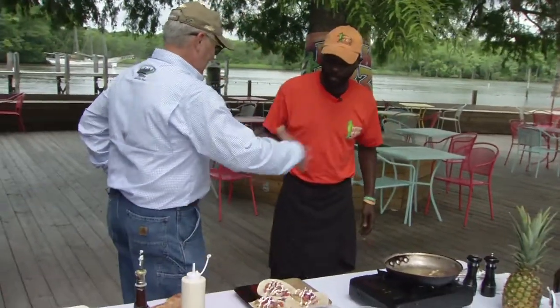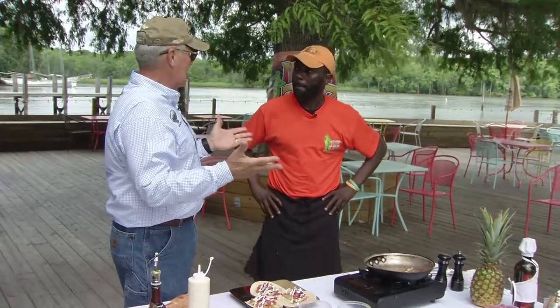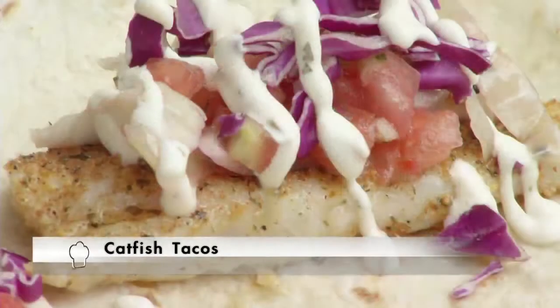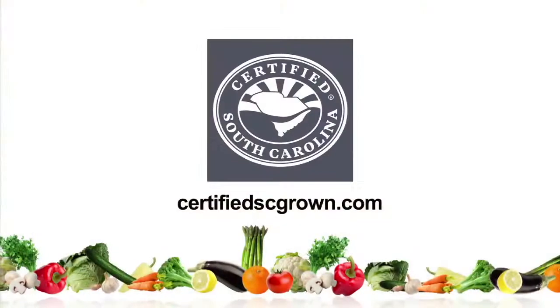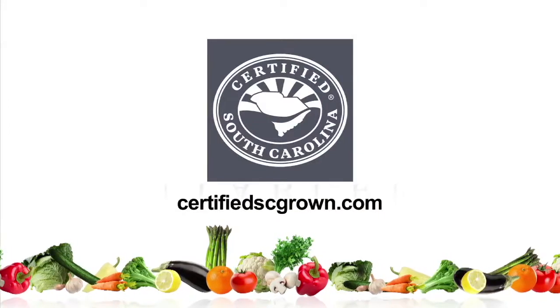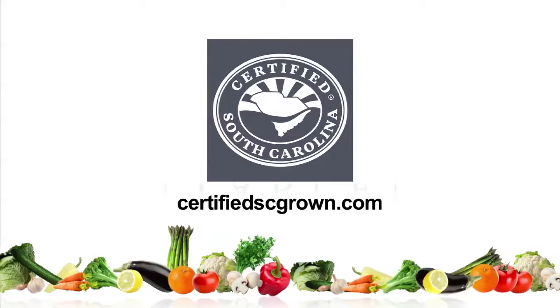Jermaine, as always my friend, you never cease to amaze me. Thank you, Bob — thank you for having me on. I appreciate it, and thank you very much for all you do for folks down here along the coast at Deck 383. Buy and eat local — certifiedscgrown.com. Log on and see what's fresh on the menu, and drop in on Deck 383 down here in Murrells Inlet. We'll be right back here again next week with another great recipe on the Sportsman's Table. To find out more, go online at certifiedscgrown.com. Buy certified South Carolina grown products — it's a matter of taste.